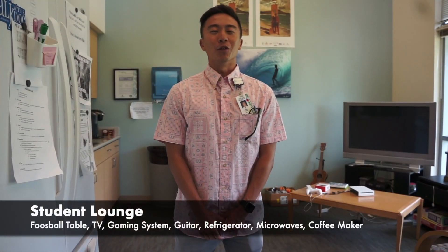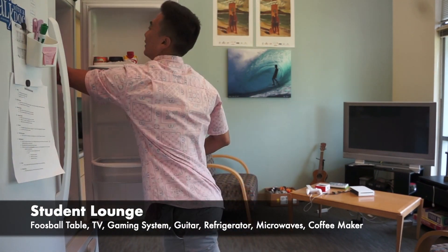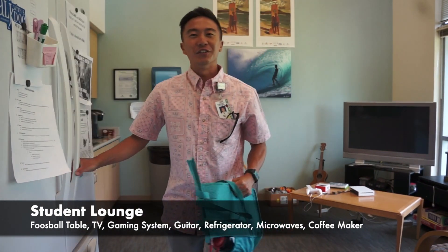Next to the PBL rooms, we have our student lounge. Inside, we have a foosball table, Nintendo, a refrigerator, and a microwave. It's a good place to relax and take care of our well-being throughout the year.